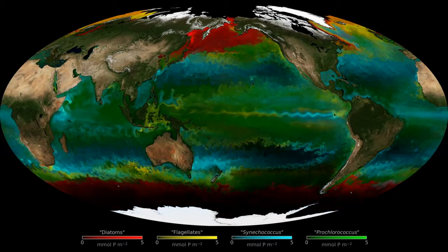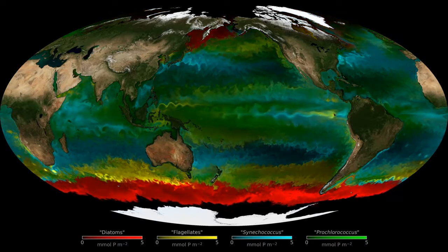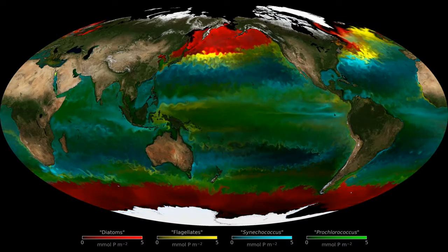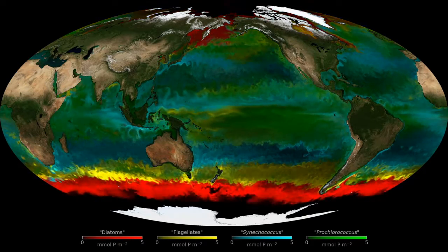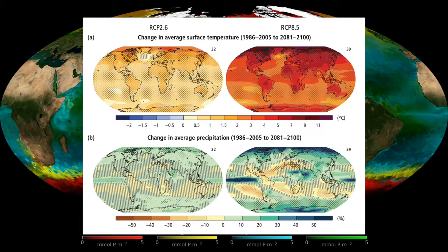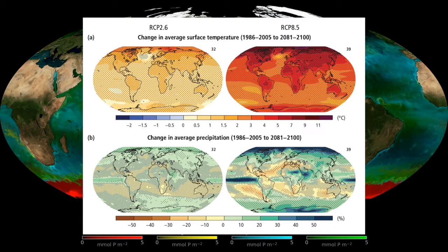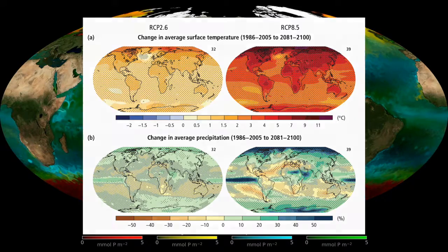Diatom abundance is also heavily restricted to polar latitudes, highlighting a set of niche abiotic conditions that are necessary to sustain diatom communities. By combining current remote sensing data with predicted impacts of climate change, through models provided by the Intergovernmental Panel on Climate Change in 2013, representative concentration pathways 2.6 and 8.5 provide clear insights into how future phytoplankton abundance will change with increasing ocean temperatures.